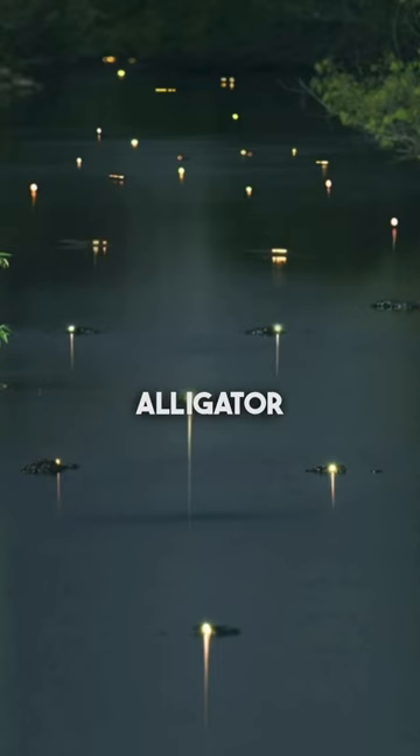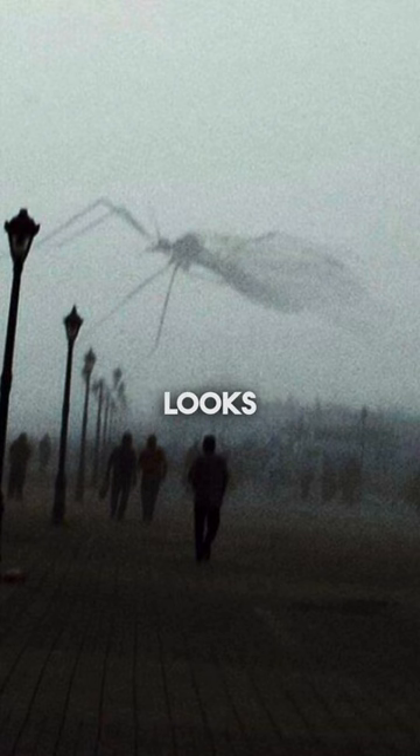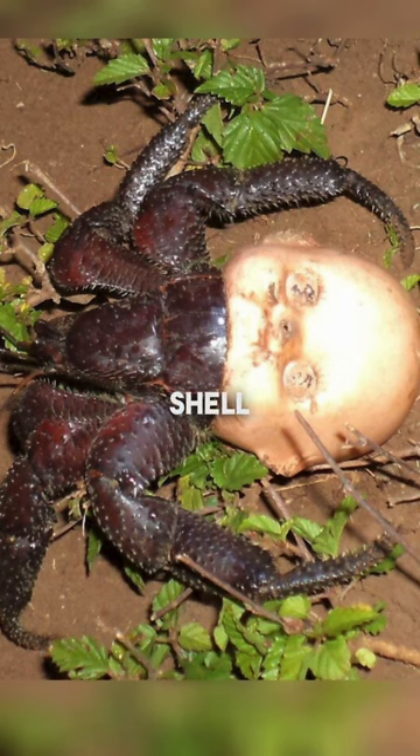These lights from the lake are actually alligator eyes glowing from the flash. This mosquito flew right in front of the lens and it looks gigantic. This hermit crab is using a doll's head as a shell.